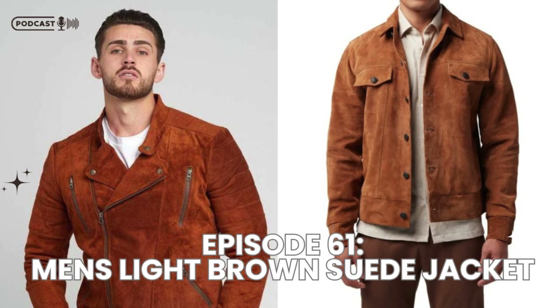But it's not just the color that makes it appealing. The suede material brings a soft, textured feel that's different from typical leather jackets. Suede has this unique ability to blend ruggedness with elegance, making it a staple piece for men who want a balance of both.